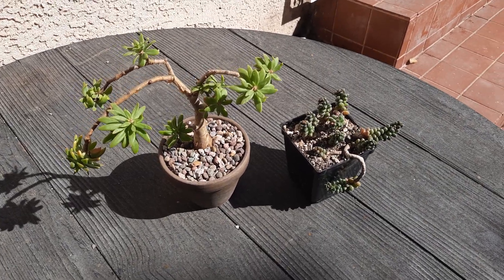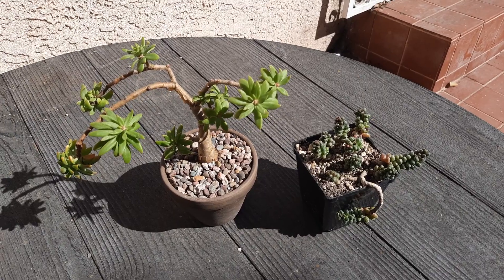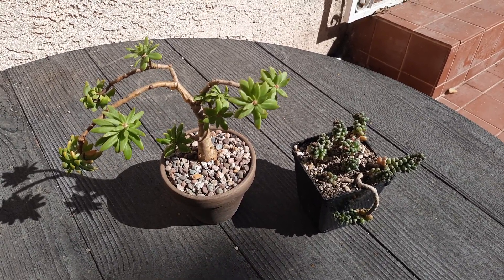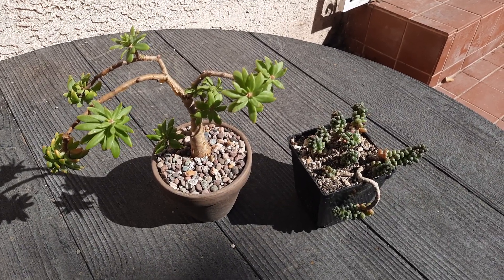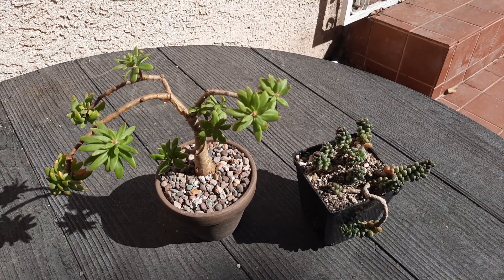I thought I'd show off how interesting this genus is — sedum — a pretty common genus in gardens in the southwest, even in the Pacific Northwest. But look at the variety here in form.